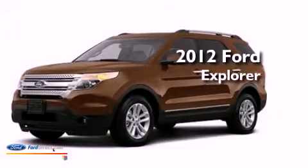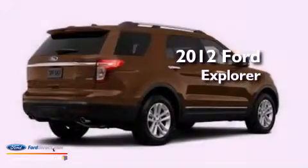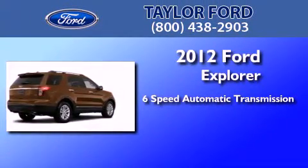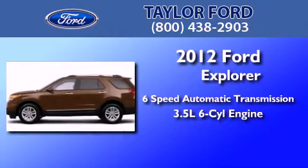This is a brand new 2012 Ford Explorer. This SUV has a six-speed automatic transmission and a 3.5-liter V6.